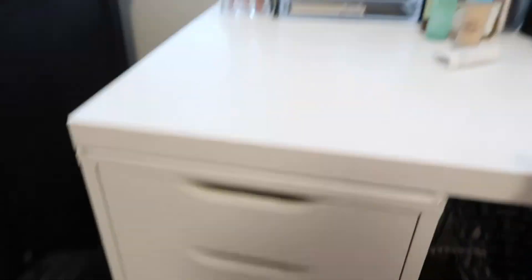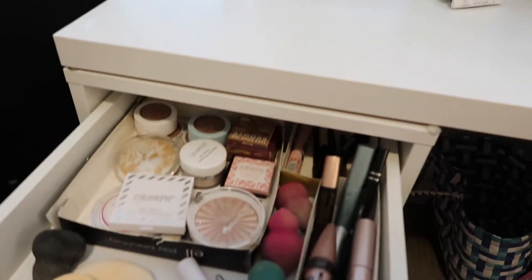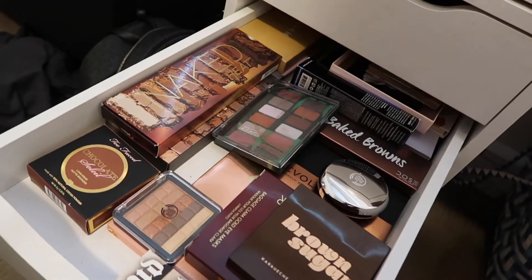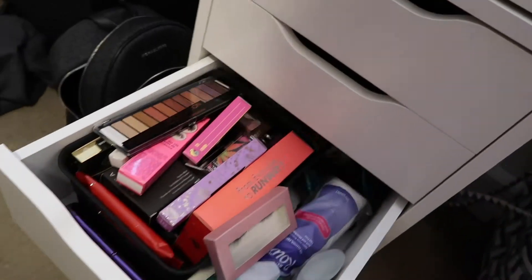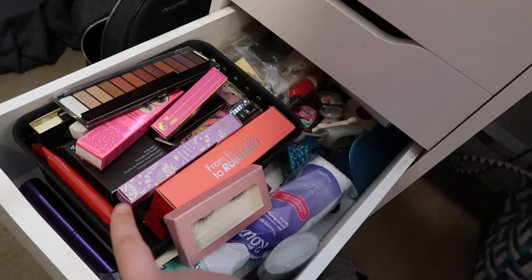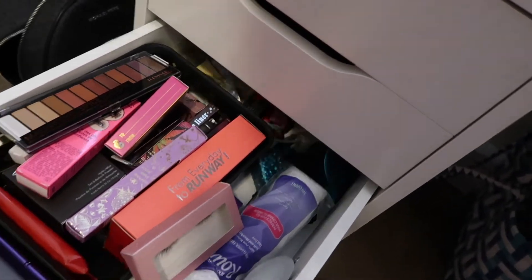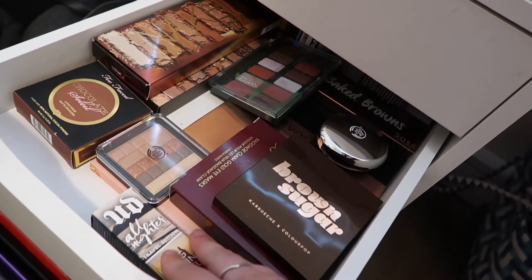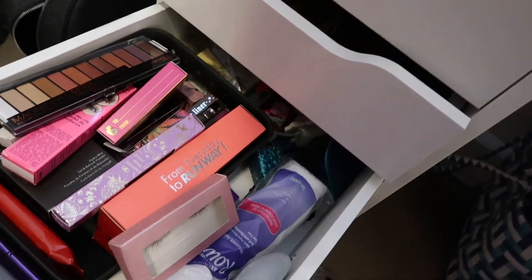So a recap of our last couple: we did the top here, and we did this first drawer here. Now we are going to be working on this drawer, which is all of my eye palettes, along with this drawer, which is all new product. I don't know if I'm going to really be getting rid of anything. We're going to pull everything out of this drawer first, lay it out, look at it, and see what we decide. Then we'll move on to the next one.